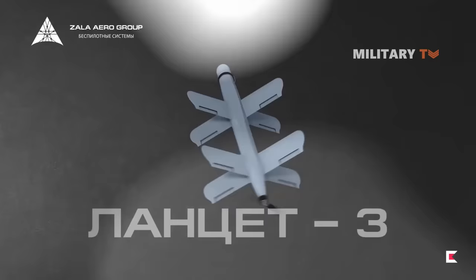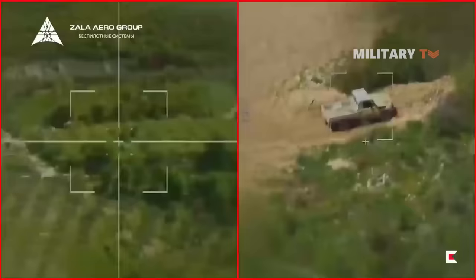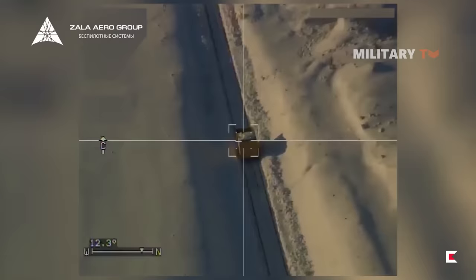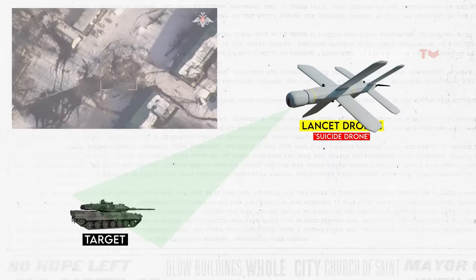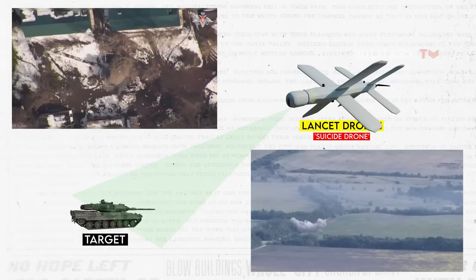The Lancet III model has a maximum gross takeoff weight of 26 pounds and can carry a payload weighing up to 6.6 pounds. It can be equipped with high-explosive or HE fragmentation warheads, enhancing its versatility in various battlefield scenarios. To navigate to its designated area, the munition utilizes a GLONASS-aided inertial navigation system, after which the operator employs an on-board electro-optical system through a two-way data link to detect, track, and lock onto the target. Detonation of the warhead is then controlled by a laser-ranging system.